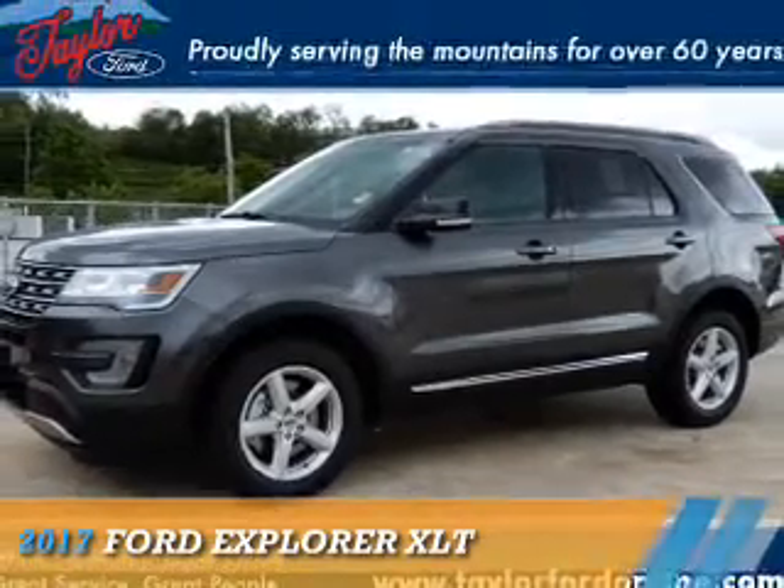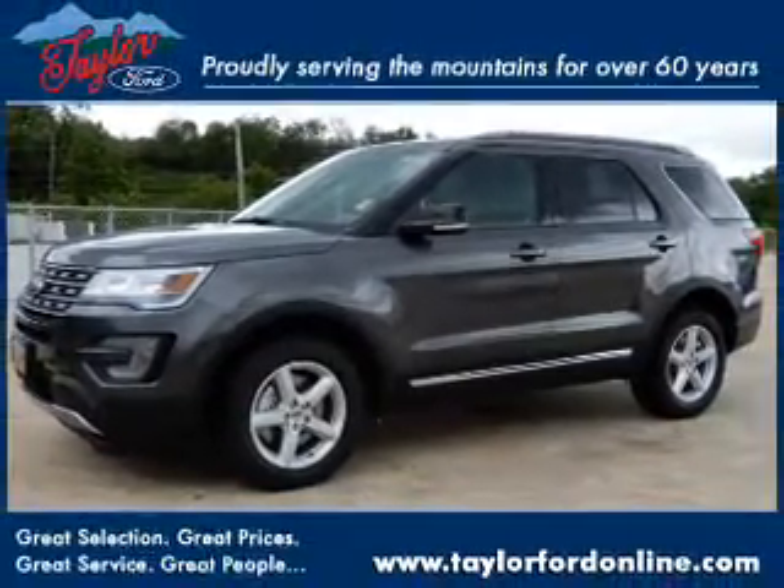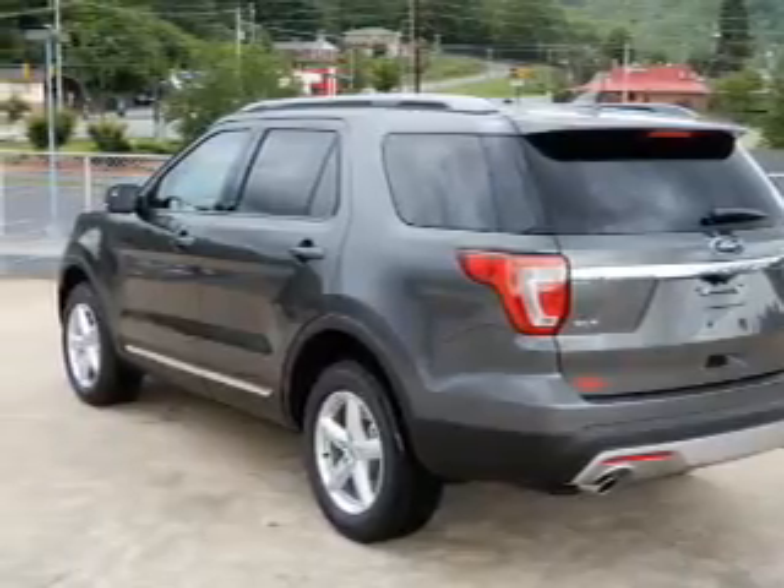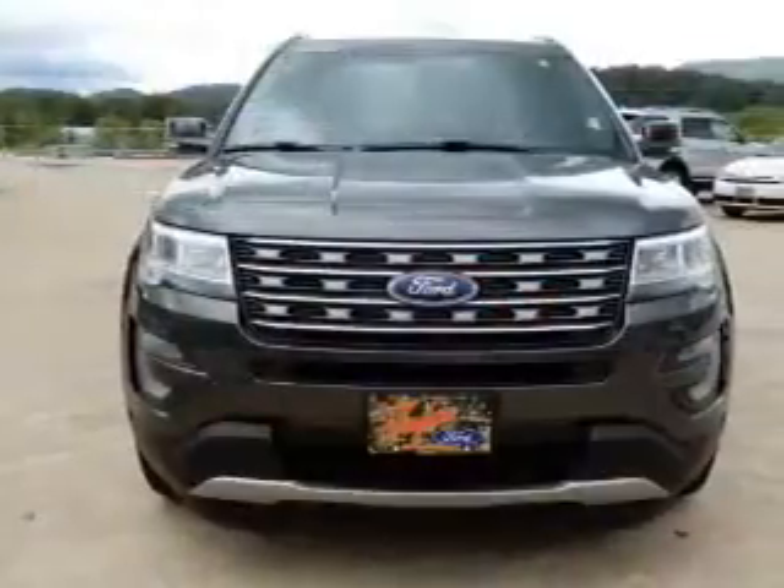Presenting the 2017 Ford Explorer. It's powered by all-wheel drive, a 2.3-liter four-cylinder engine, and a six-speed automatic transmission.